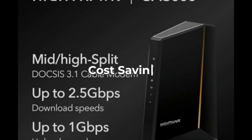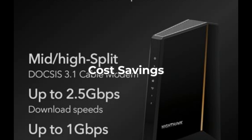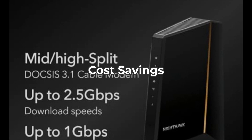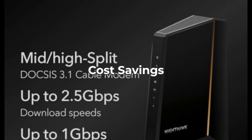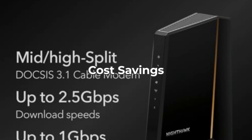By owning this modem, you could save up to $300 a year in ISP rental fees. That's a significant amount, especially over time. So while the initial cost might seem steep, you could recoup that investment fairly quickly. However, it does mean upfront costs, which could deter some budget-conscious buyers.